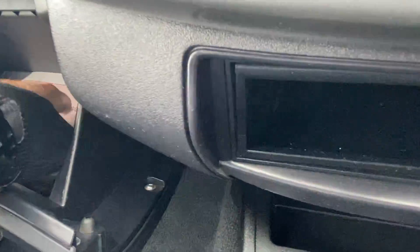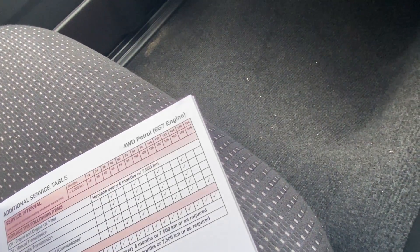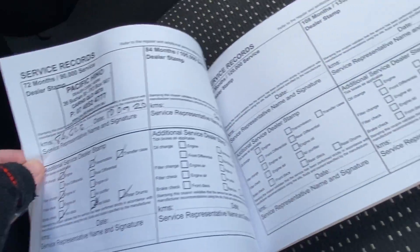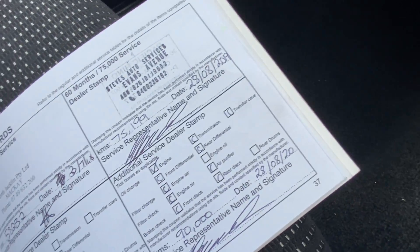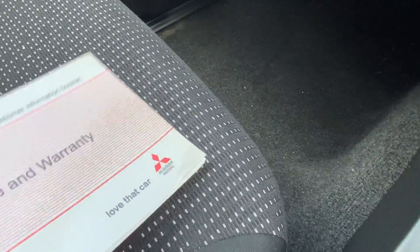In the glovebox there's a full set of books, which is always nice to see. Obviously the main one is the service and warranty side of things. The last service was done at 86,000 kilometres by us here at Toyota, so you don't have another one due for another 10,000 ks. As we can see, it has a full service history, which is obviously good to see — it's been well looked after.